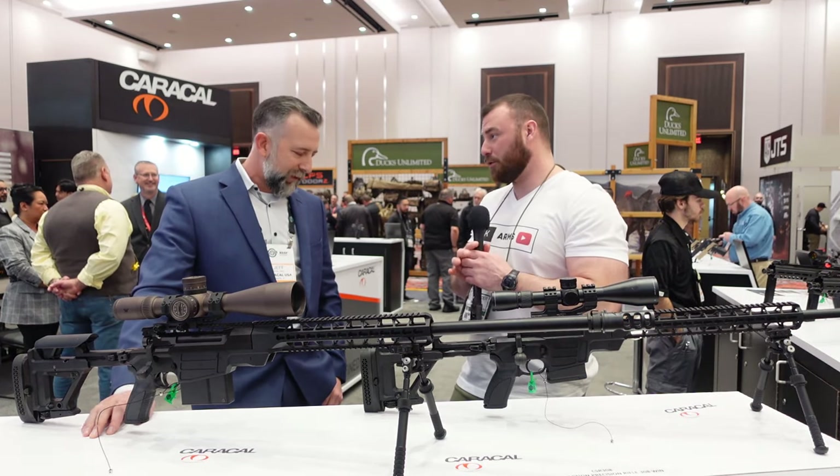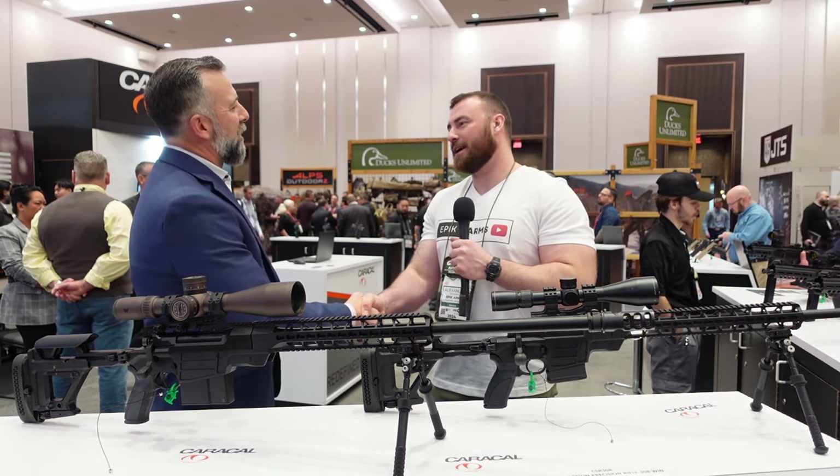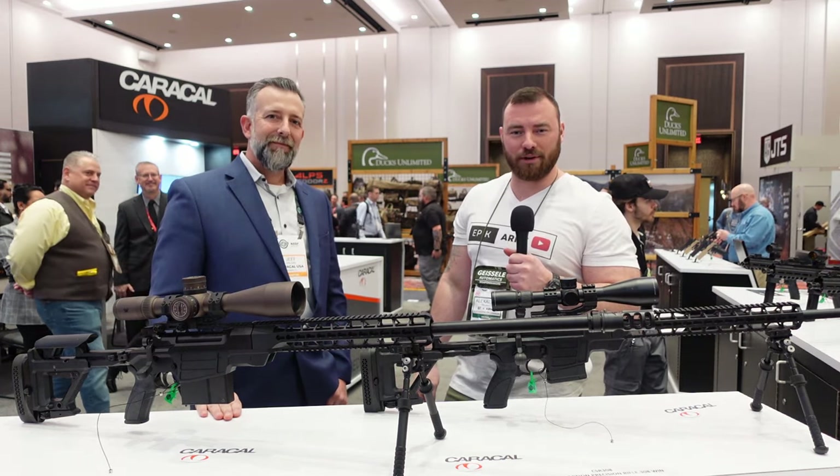Thank you so much, Jeff, for showing us these new precision rifles. Stay tuned for more SHOT Show 2024 coverage.